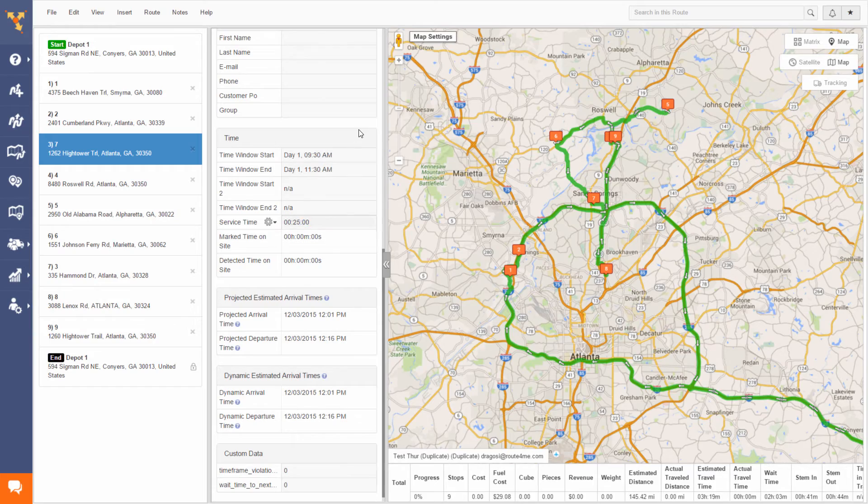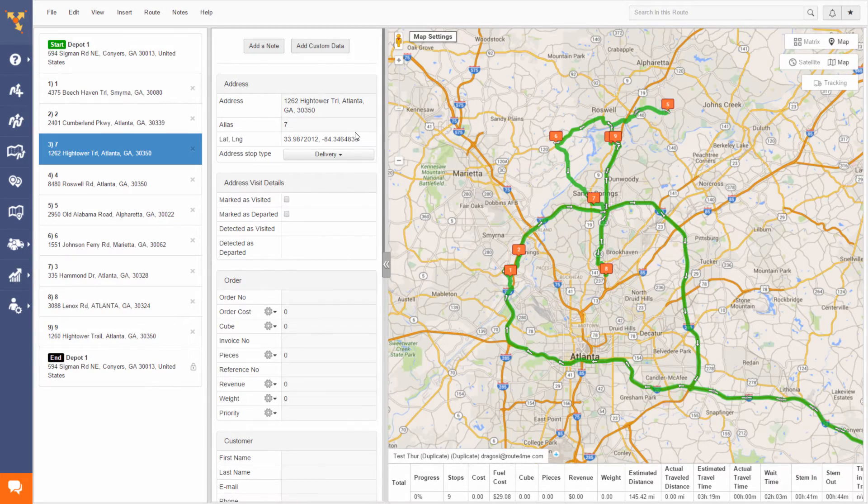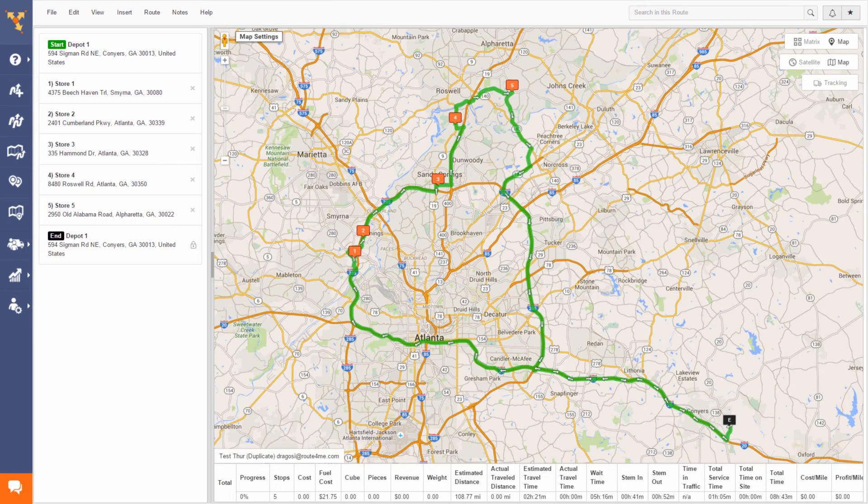But like any great plan, it has to keep improving and updating as you get more up-to-date information. Because Route4Me tracks your drivers in real time, it constantly improves the decision-making process for you.